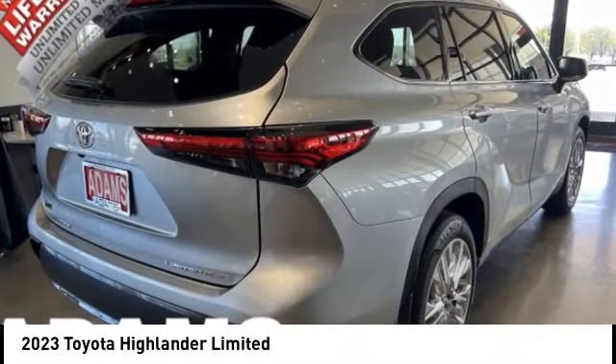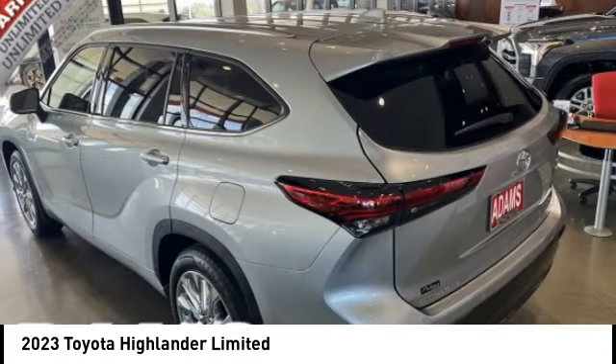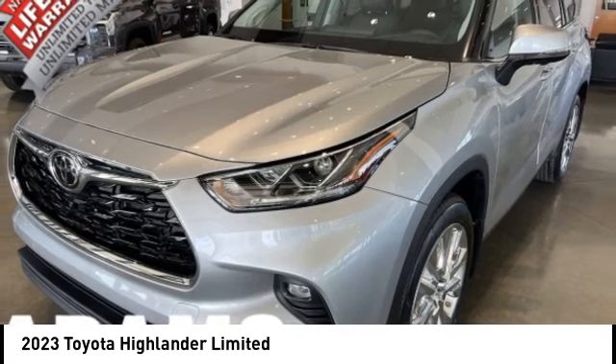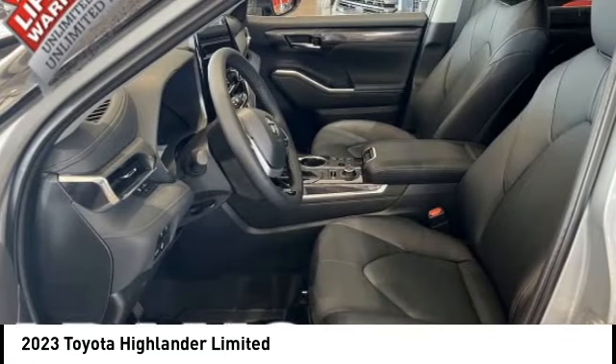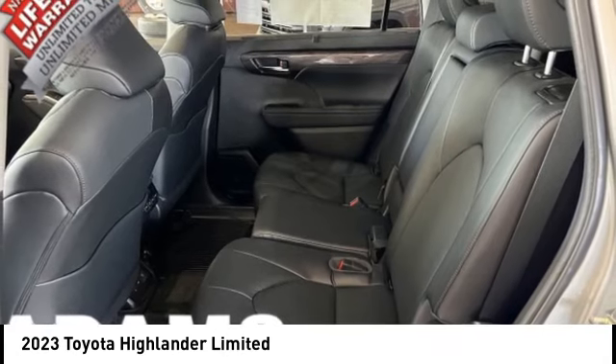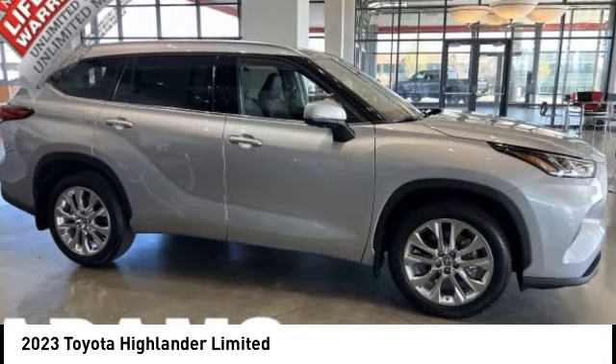Come test drive the 2023 Highlander. The Highlander is the SUV that's thought of everything. It offers seating for up to seven and features Toyota's innovative center stow design. The second row bench seat folds away, leaving a pair of captain's chairs.